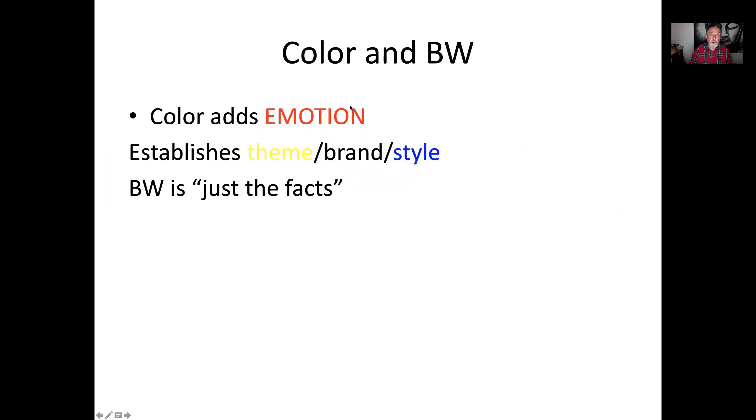Color adds emotion — you can see red is a warm, hot emotion. It establishes theme, brand, or style. Notice how this yellow is kind of icky and hard to see. That's the thing with color: you have to really use it well. Black and white is just the facts. Color is emotion. It's your brand. It's you.